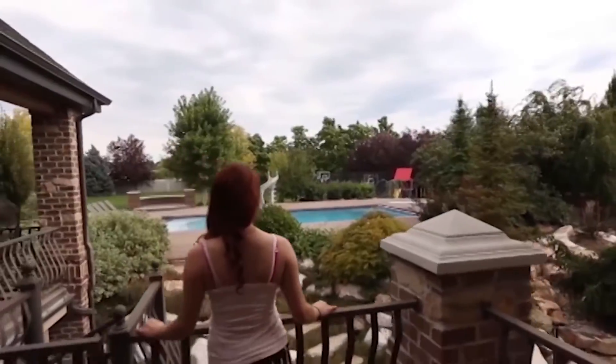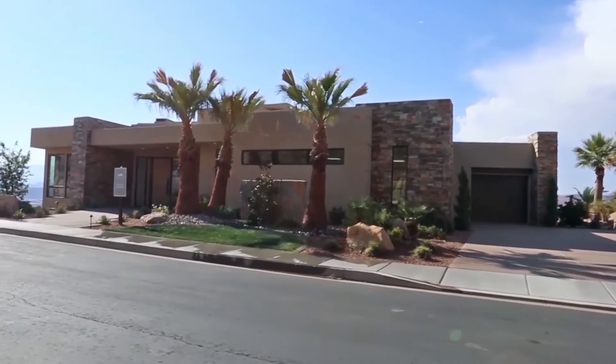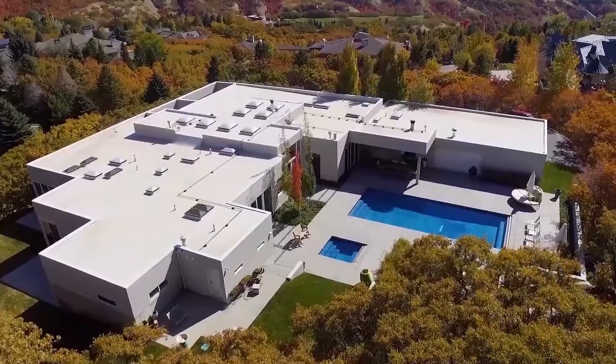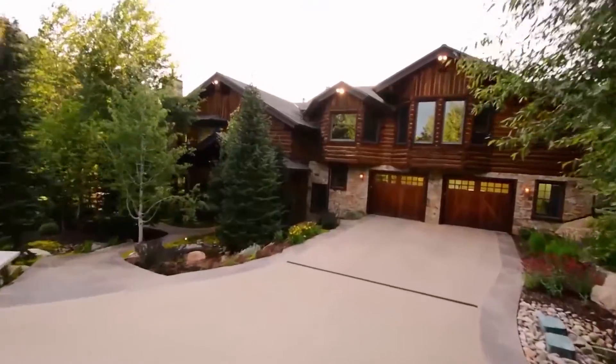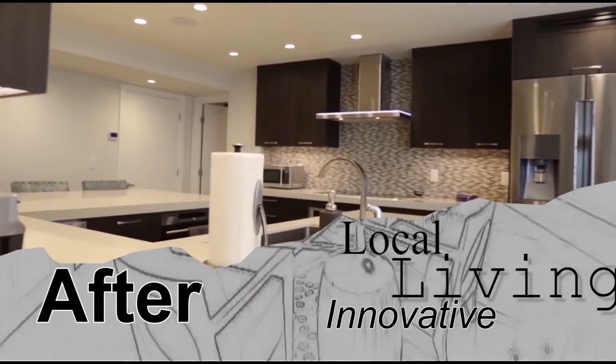Utah's real estate is as diverse as its climate. From the summits of Park City all the way to the Red Rocks of St. George, Utah's real estate is bursting with character. Utahns love their real estate, but it's always evolving and changing, whether somebody wants to sell it or remodel it. This is Utah Real Estate Essentials.